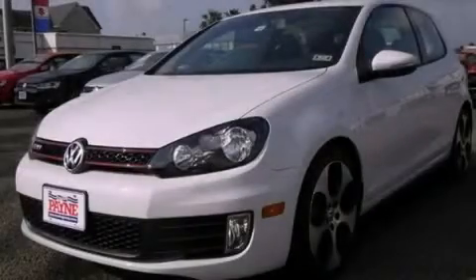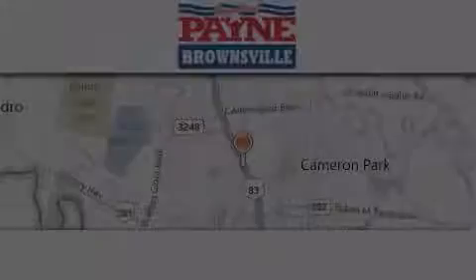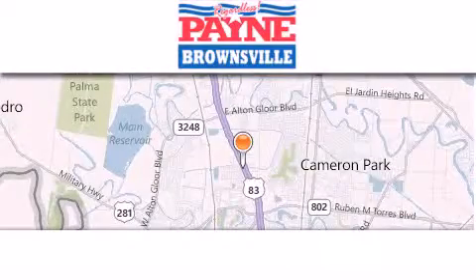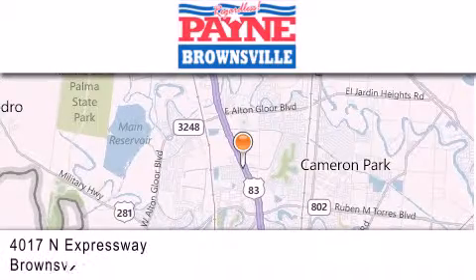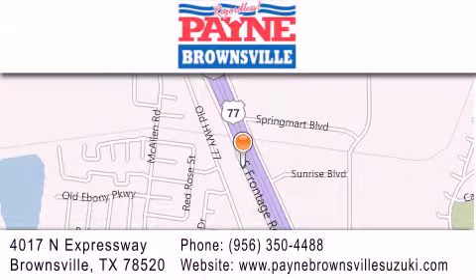We hope you found this video informative — please contact us today. Thank you for considering Payne Brownsville for your next luxury vehicle. If you have any questions, please visit our website, give us a call, or stop by our dealership at 4017 North Expressway in Brownsville.